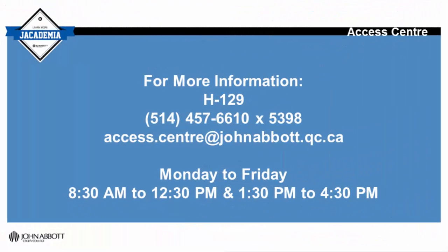To know more about how the Access Centre can help you or to book an appointment with an Access Centre staff member, visit us in H129, call us at extension 5398 or email us at access.centre@johnabbott.qc.ca.